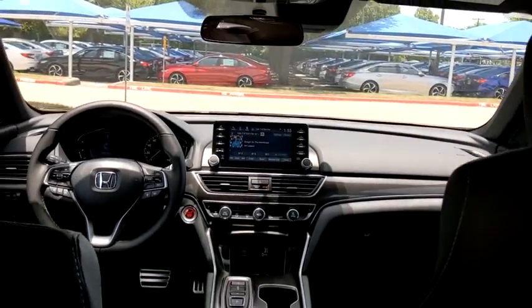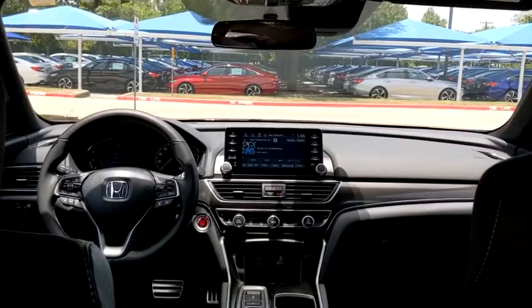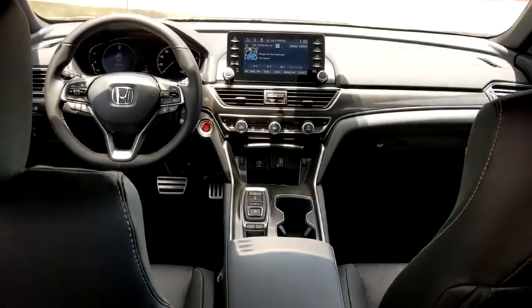Leather-wrapped steering wheel, adjustable steering wheel, front wheel drive, power steering, automatic transmission, floor mats, four-wheel disc brakes, keyless start, aluminum wheels, cruise control, AM-FM stereo radio. Your new ride is just a phone call away.